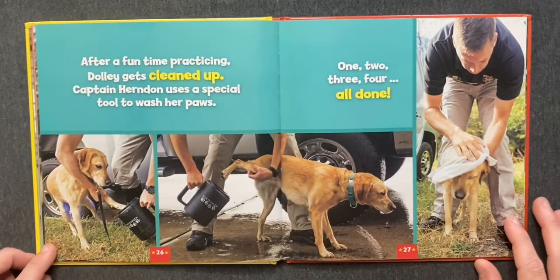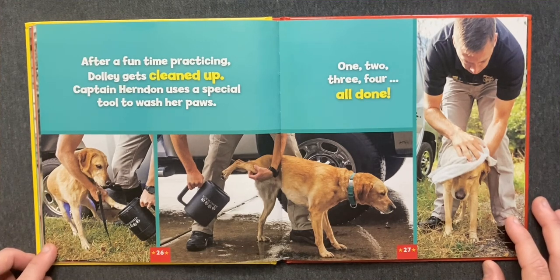After a fun time practicing, Dolly gets cleaned up. Captain Herndon uses a special tool to wash her paws. One, two, three, four. All done!